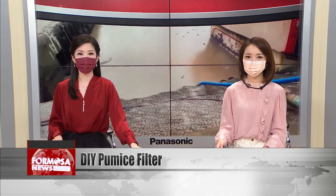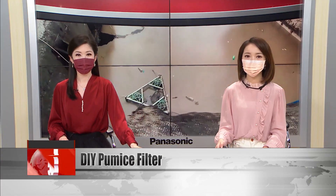Last August, an underwater volcanic eruption near Japan released vast amounts of pumice rock into the sea. These tiny, lightweight rocks have since made their way to Taiwan, posing a threat to local wildlife and ship engines. But as the saying goes, necessity is the mother of invention. In New Taipei's Wanli district, one man has built a simple machine that can quickly filter pumice from the ocean.